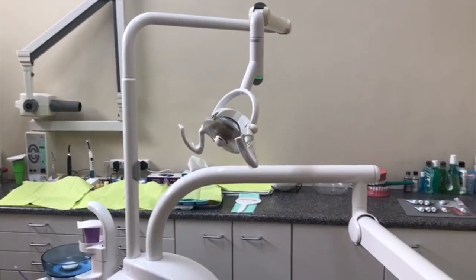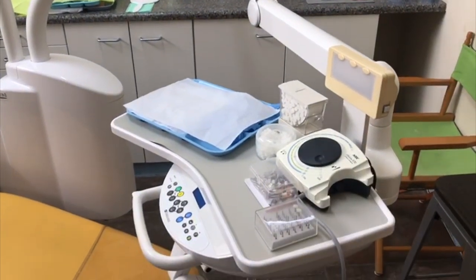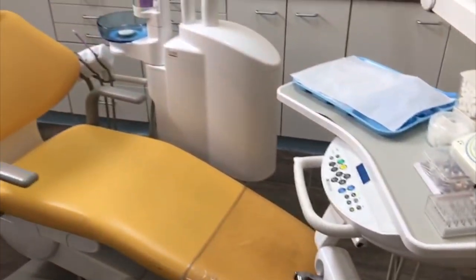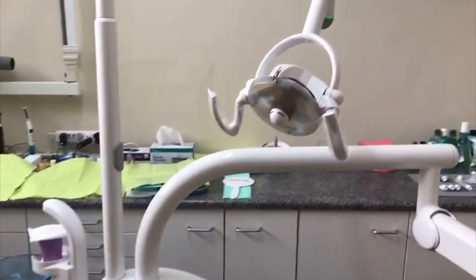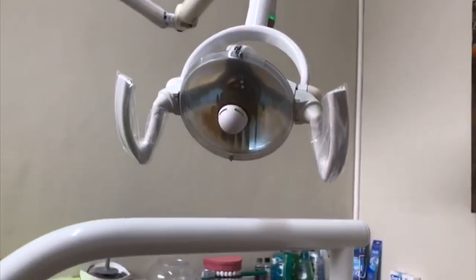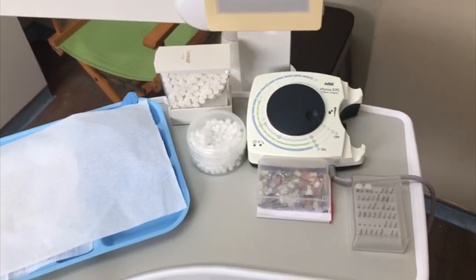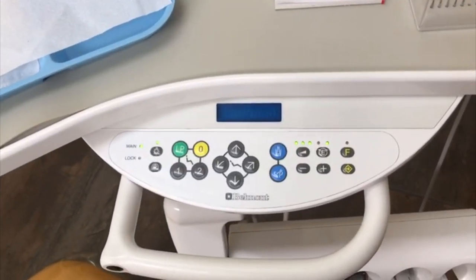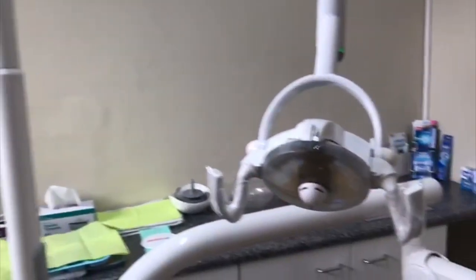There is a light that they use. There is a tray with all the different instruments that they need. This dentist chair is super yellow. If we walk this way, this is the light that makes it easier for the dentist to see. Here is a container of drill bits that the dentist will use when doing a filling. Look at all the buttons that make the chair go up or down. This is the x-ray machine. And the light again.